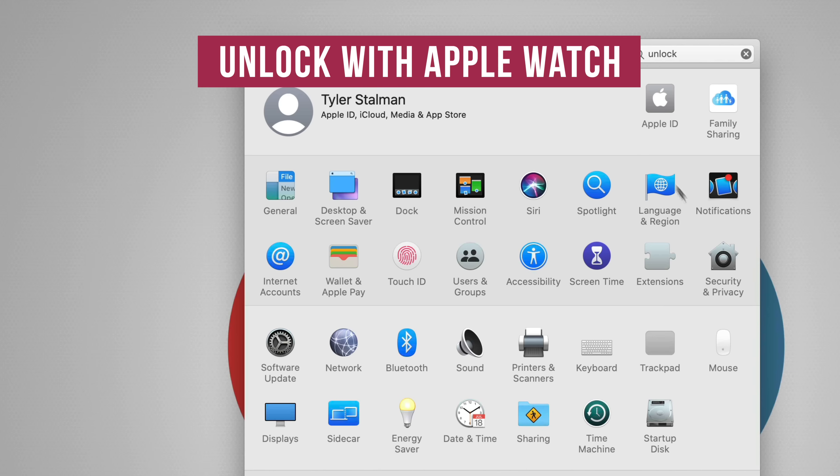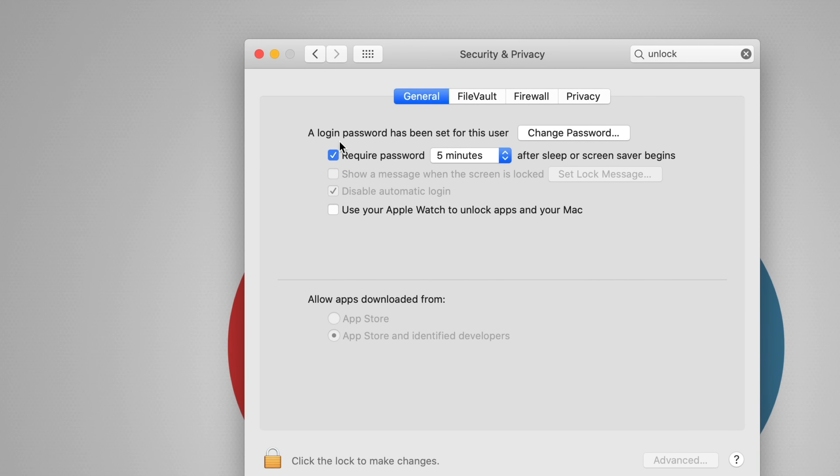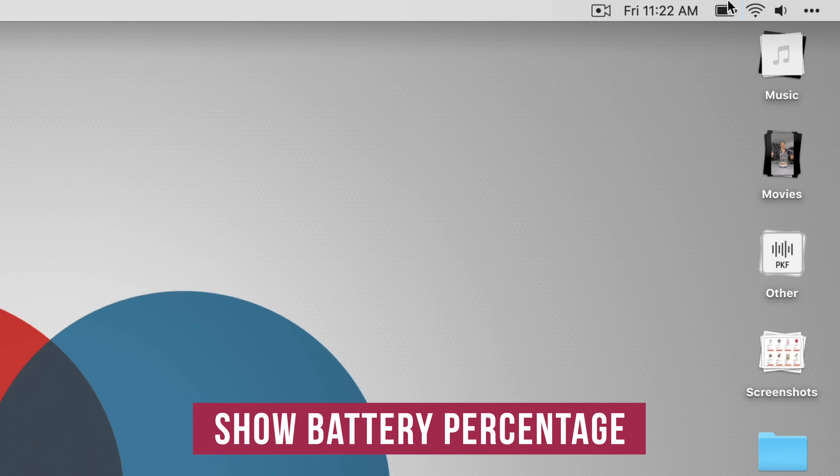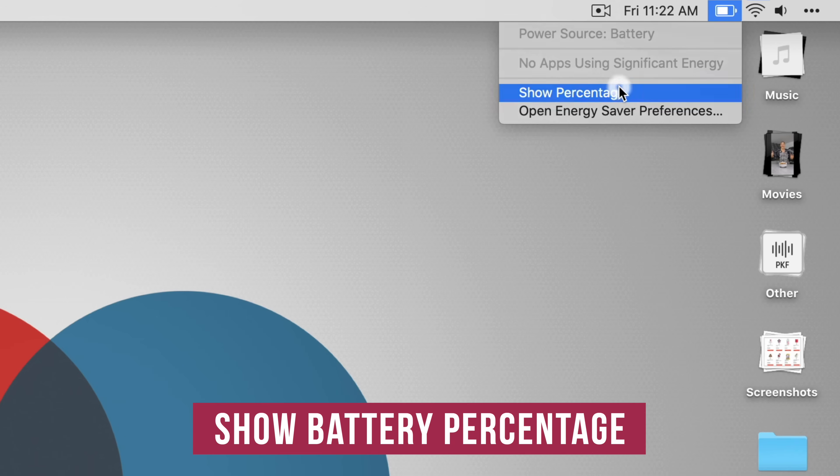If you've got an Apple Watch, go into Security and Privacy and let your Apple Watch unlock your computer. It's just as safe as a password or fingerprint, but way more convenient. By default, your battery indicator doesn't show percentage, which I like to have, so I turn on Show Percentage.